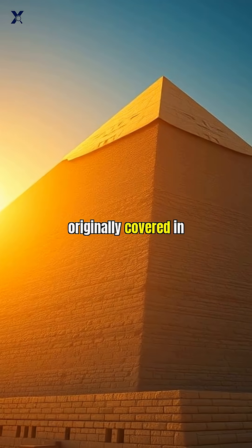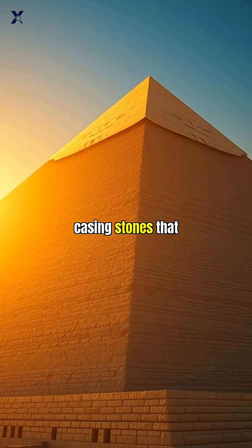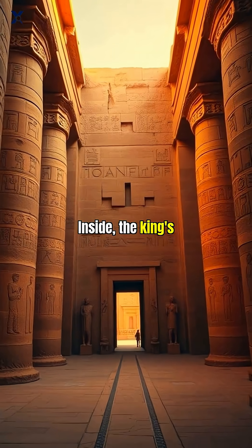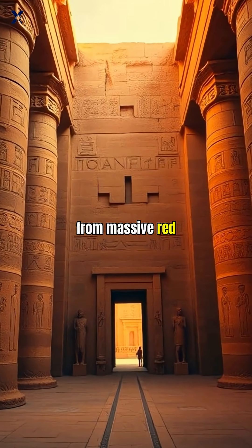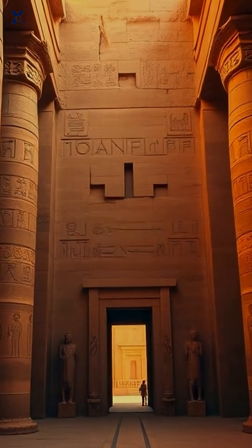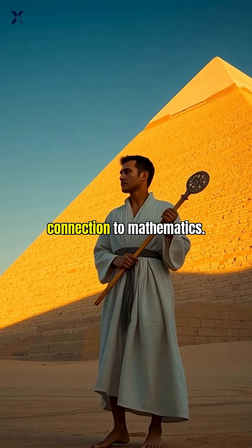The structure was originally covered in polished white limestone casing stones that made it shine like a gigantic beacon visible for miles. Inside, the king's chamber is built from massive red granite blocks transported from Aswan, over 500 miles away.